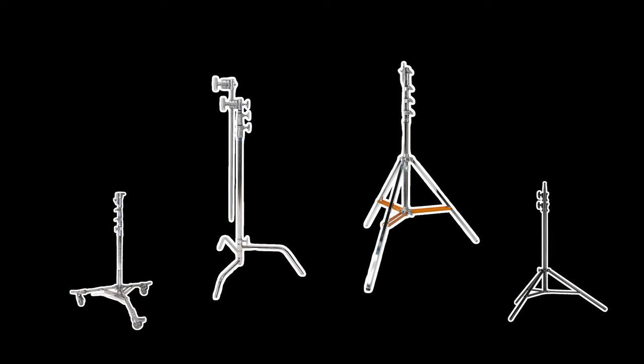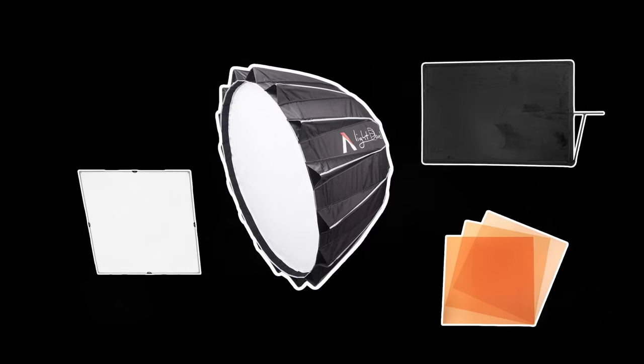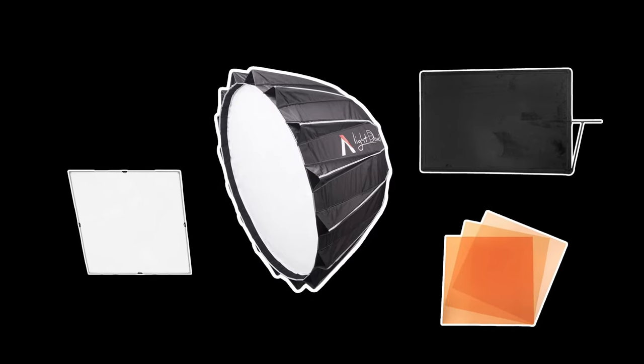A single light can cost anywhere from $1,000 to $25,000. And on top of the light, you have stands like C-stands, combo stands, and modifiers like softboxes, gels, flags, scrims. Lighting equipment can get expensive. If you could take away anything from this video, let it be this.